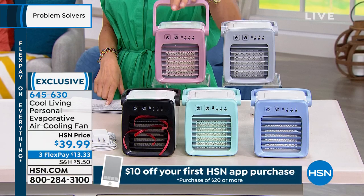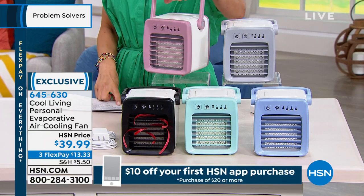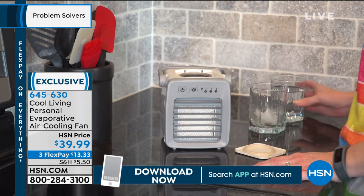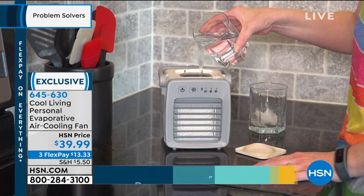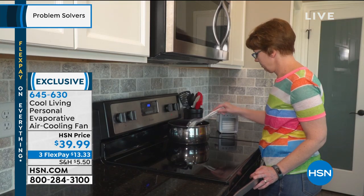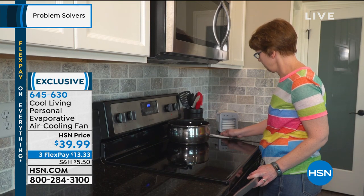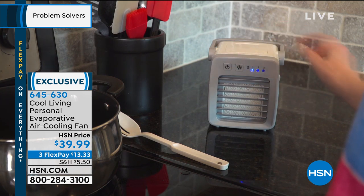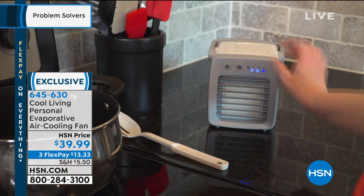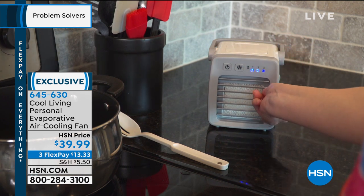100 degrees, and that was in May. It's not even officially summer. What are we going to do? How are we going to survive? Well, we're surviving the summer together because this is like having a personal air conditioning unit with you wherever you go. It's one of these brand new cool little gadgets from Cool Living — it's called the Personal Evaporative Air Cooling Fan, and it comes in these really fun, cute little colors.